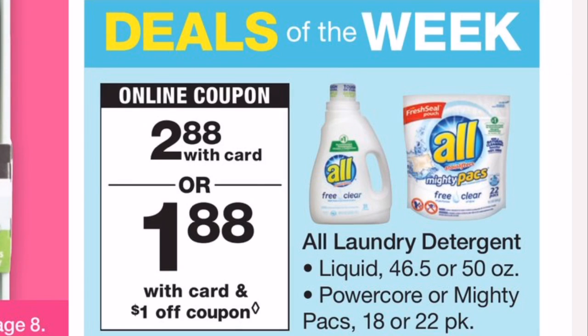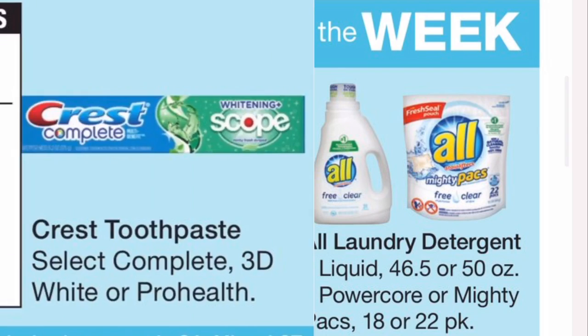The next deal is All detergent, on sale for $2.88. There was a $1.00 off one manufacturer coupon in the 2/3 RetailMeNot insert. If you have that coupon and use it, you'll pay just $1.88 at the register. I know we've gotten detergent cheaper before, but $1.88 is still not bad for the pods or the liquid.